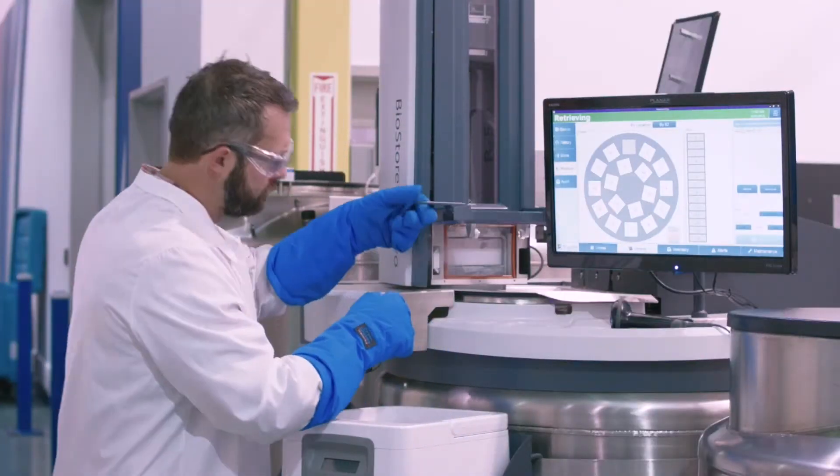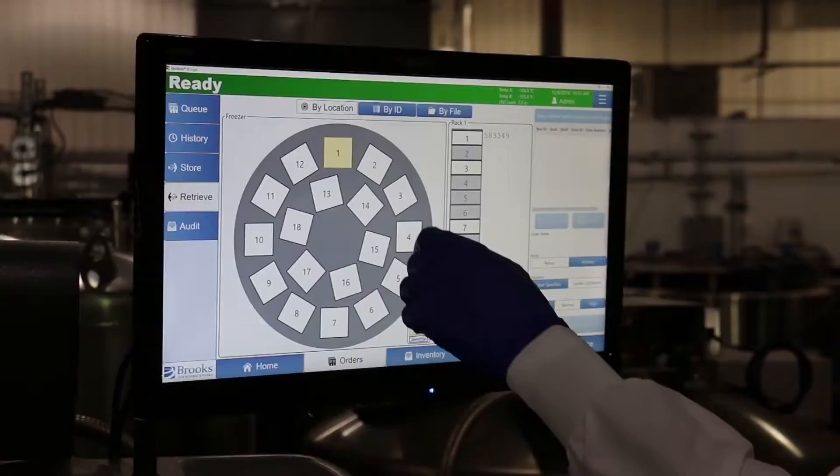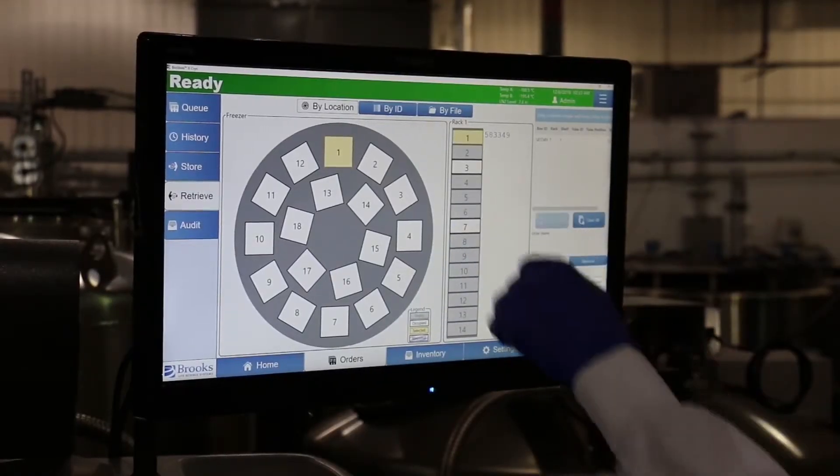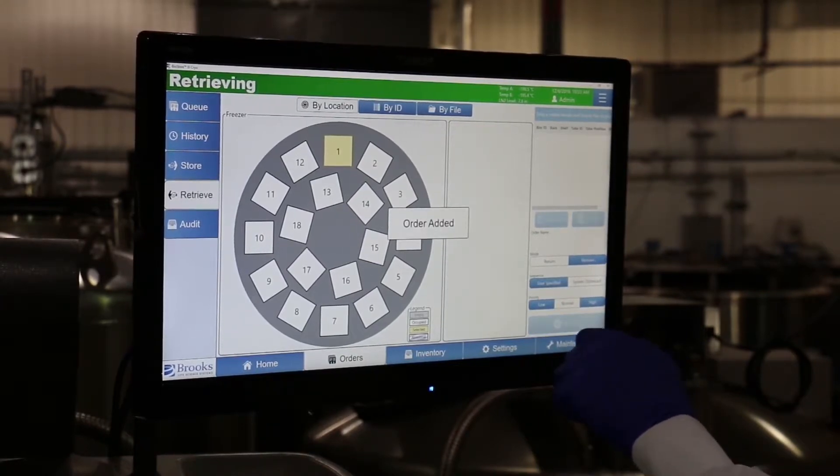These automation benefits include the protection of innocent samples during rack removal, full inventory tracking, sample access control, and exceptional hold times in emergency situations.